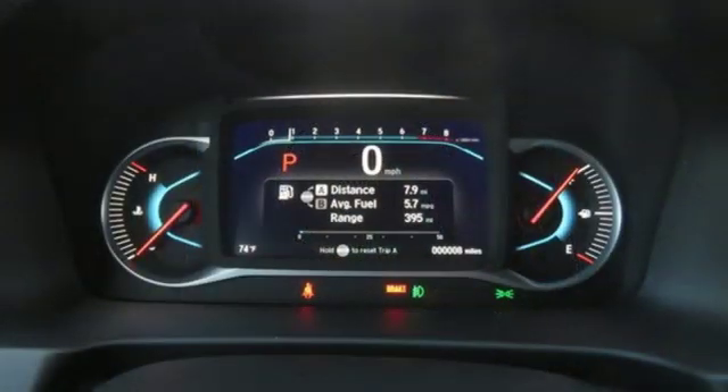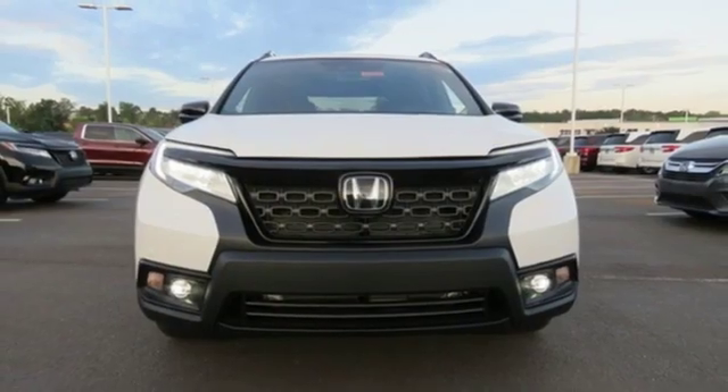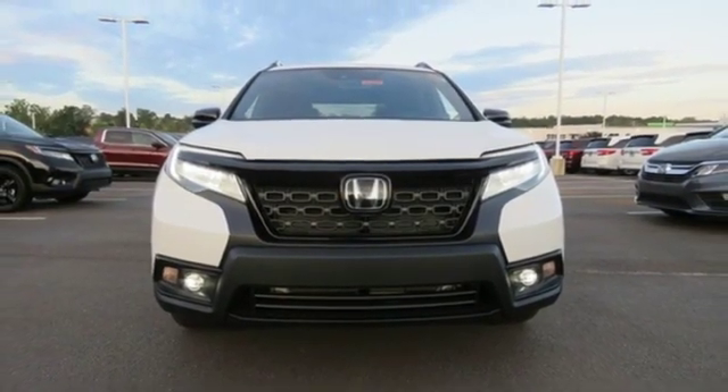V6 engine, hands-free liftgate, gas pressurized shocks, and heated leather bucket seats. Take it for a test drive today.